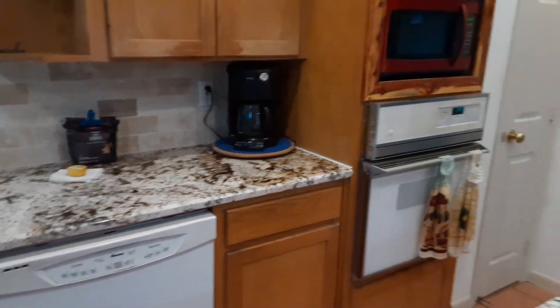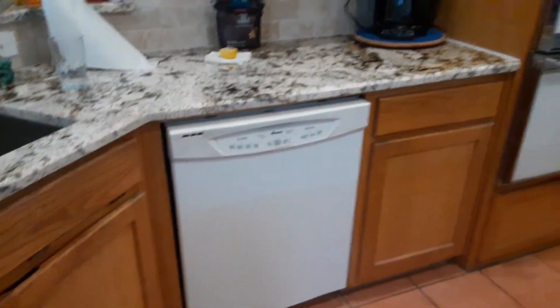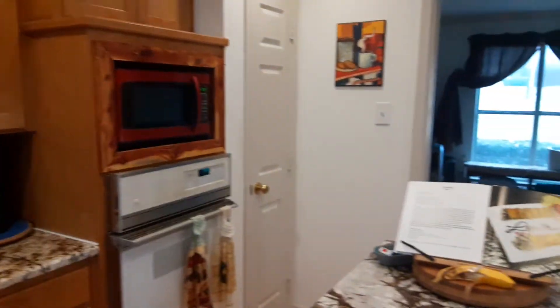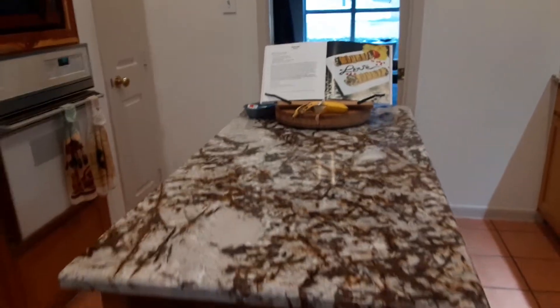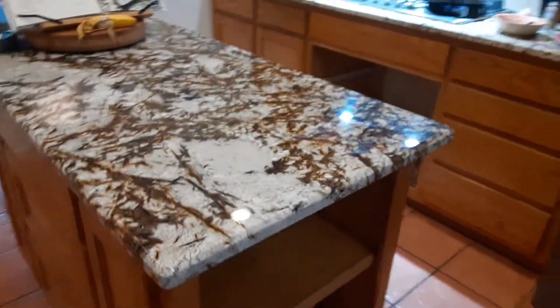We're getting a new stove and a new dishwasher soon to match everything else. And all the way around our beautiful center island — that is our centerpiece. Really, really, really pretty.